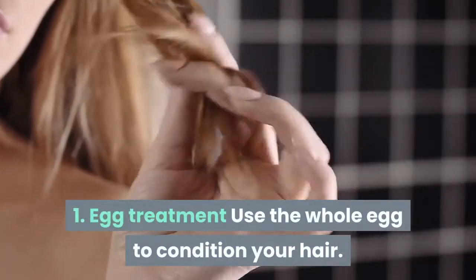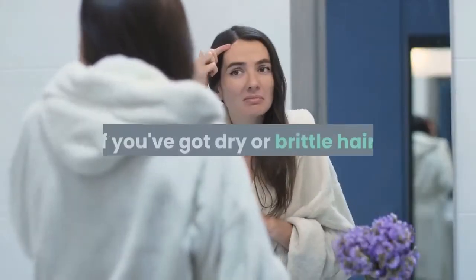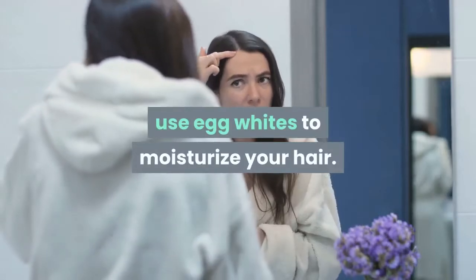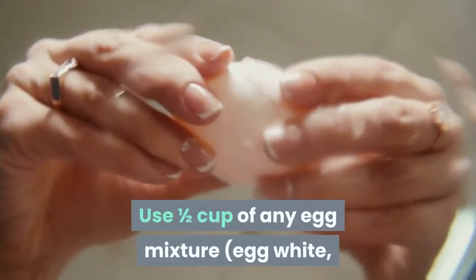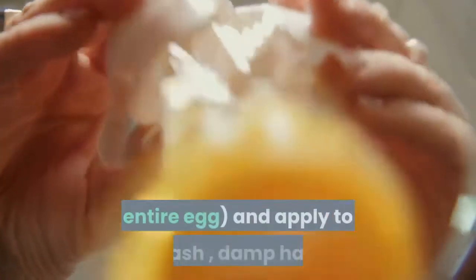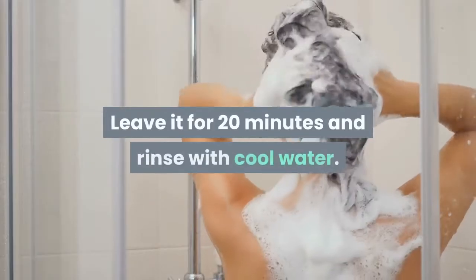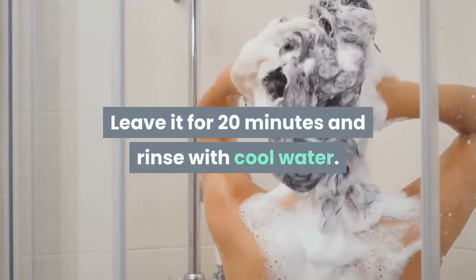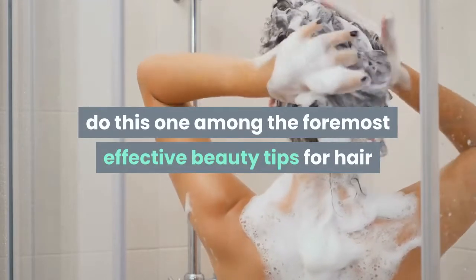Tip 1: Egg Treatment. Use the whole egg to condition your hair. If you have dry or brittle hair, use egg whites to moisturize your hair. Use one half cup of any egg mixture — egg white or entire egg — and apply to clean, damp hair. Leave it for 20 minutes and rinse with cool water.